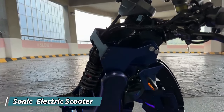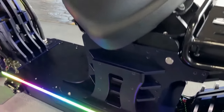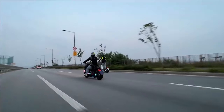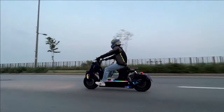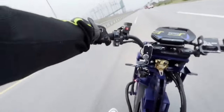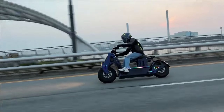The Sonic Electric Scooter boasts a 1200-watt motor that propels it to a heart-pounding 34 kilometers per hour, making it ideal for zipping through city streets and leaving traffic behind. The Sonic's pneumatic tires and dual-spring suspension ensure a smooth and comfortable ride, even on uneven terrain.